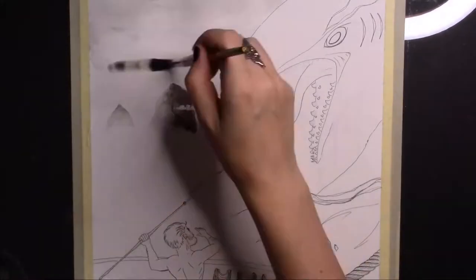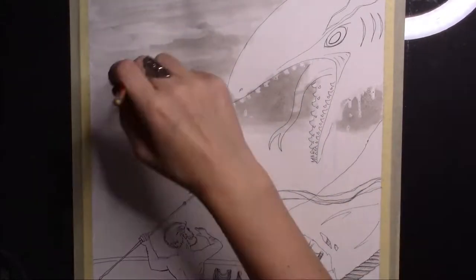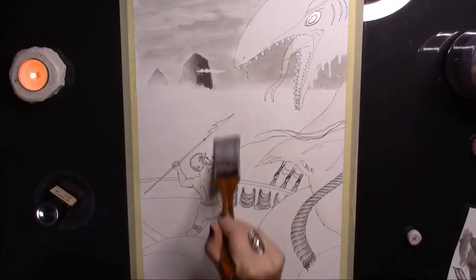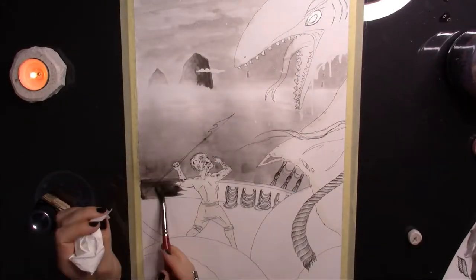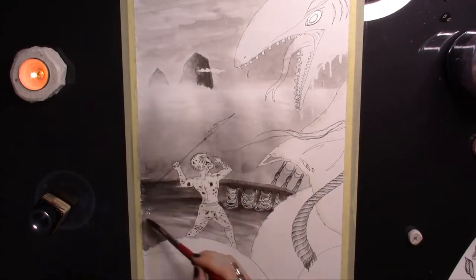Last year I painted him sleeping, dreaming about journeys in his past or maybe his future. This time I am showing you a scary adventure of his, when his ship was attacked by a giant sea monster.